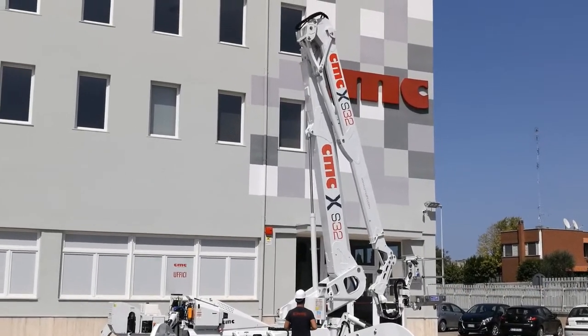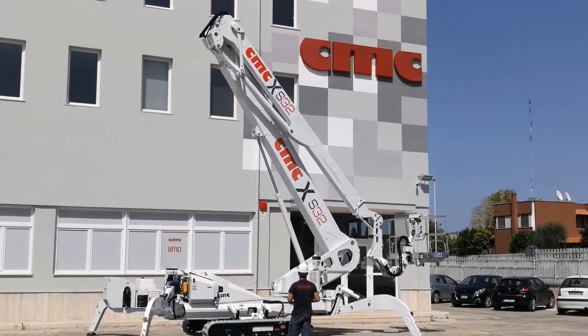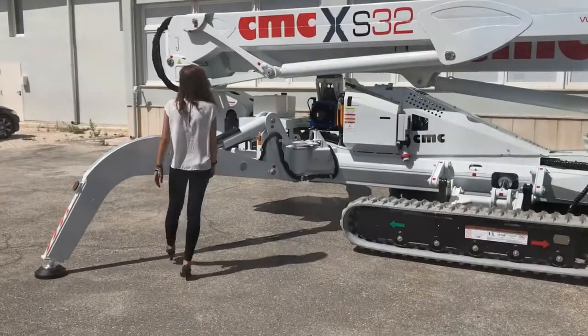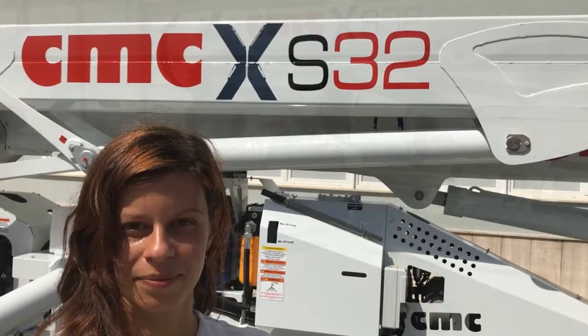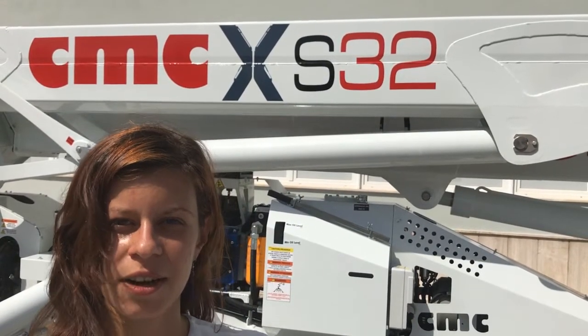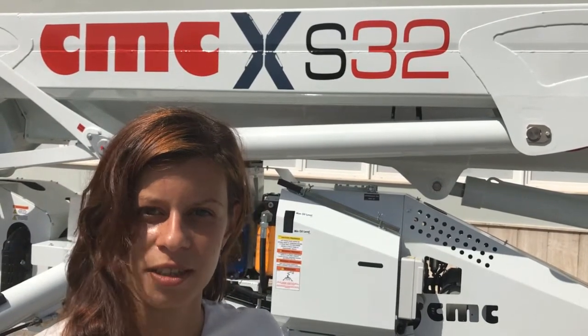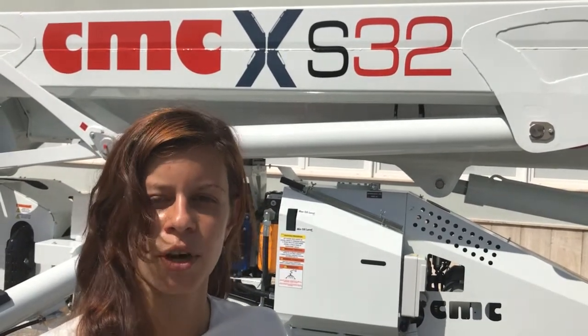And if you need more functionalities, a large list of options is available to respond promptly to any request. S32 Xtreme — robust, resistant, versatile, highly safe, and with outstanding performances. It's your high-level choice for your working height.